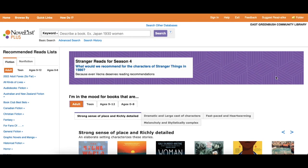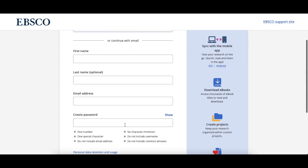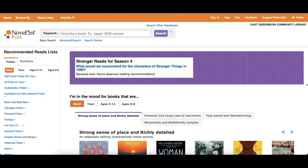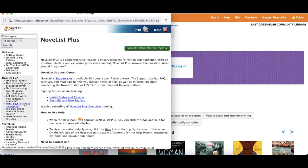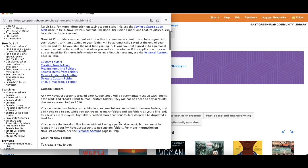You can use all of these features without an individual account. But setting up a personal account in Novelist Plus allows you to save search results, searches, persistent links to searches, and search alerts in a personal folder for future access. To create an account, go to the menu bar and click on Sign In, then click Sign Up. You can enter your information or sign in with your Google account. Once you've created your account, you can sign in in the same spot on future visits. For more information on saving and sharing search results using folders, open the help section and scroll down to 'My Novelist' and click on 'using folders.'